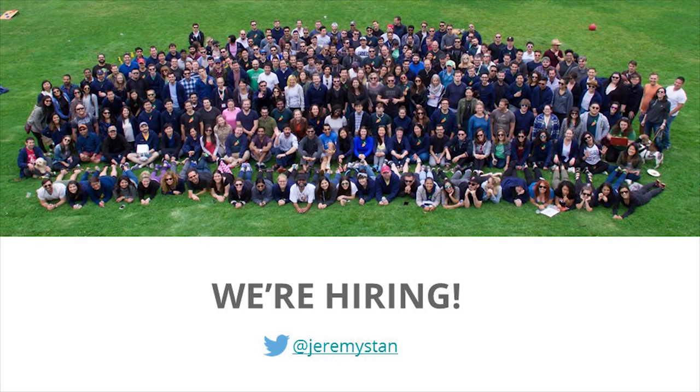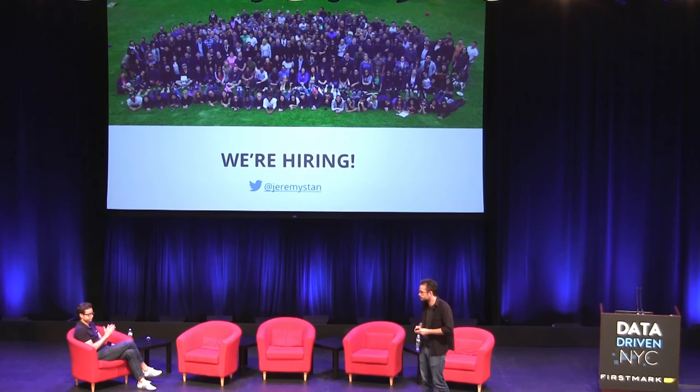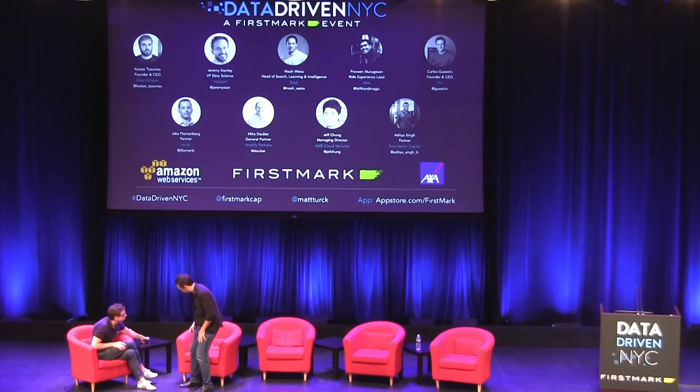That's data science at Instacart on the logistics side — we're hiring. Engineering is around 100 people. Of those, about 25 are data-related: five in data engineering, about 10 in analytics doing decision science to inform product managers and operations teams, and then 10 data scientists. Those data scientists are integrated into product teams — the availability team, fulfillment team, search and discovery team, and consumer growth team — working side by side with engineering peers. The whole team owns the data science, the product, its evolution, and its success.